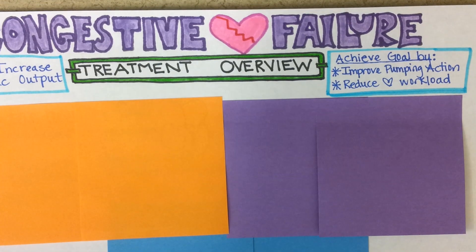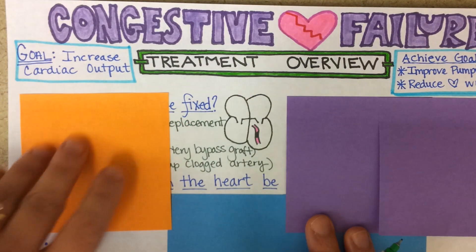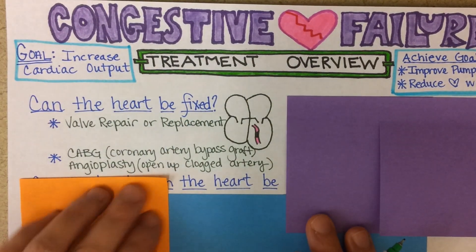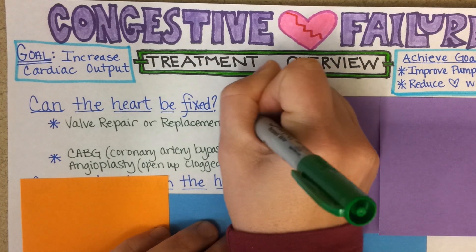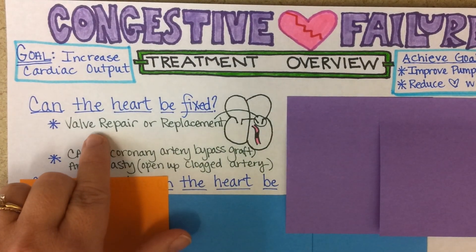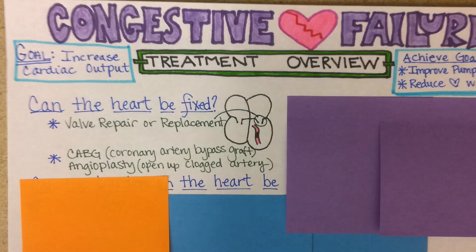Let's look first at some ways that the heart could actually be fixed. If there is a valve problem, then that would need to be corrected. By replacing or repairing a heart valve, the heart is going to have its workload reduced and its pumping action improved.